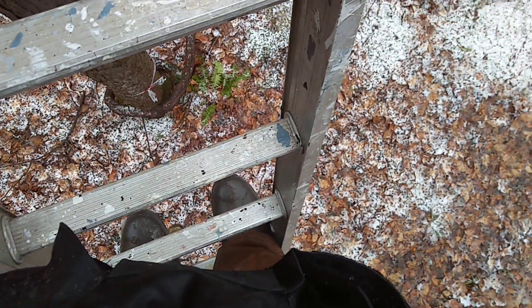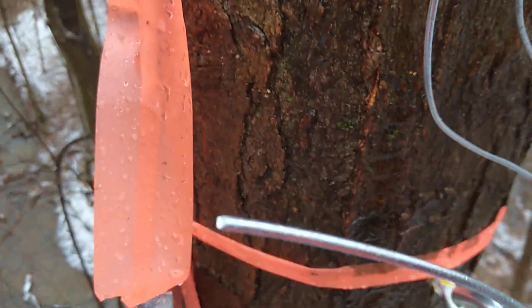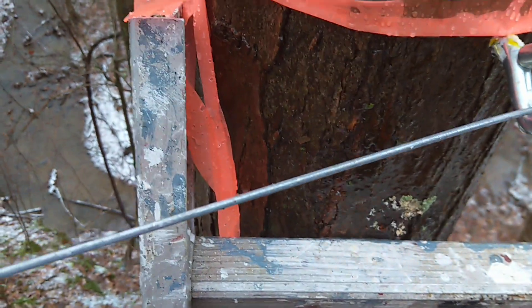I'm actually on a ladder about 16-17 foot up on the edge of a ravine. Luckily this tree here has got my ladder braced.